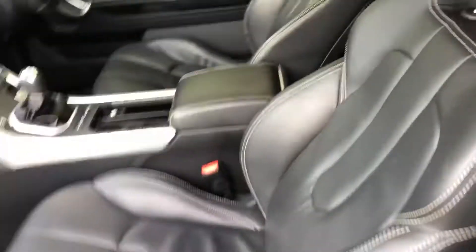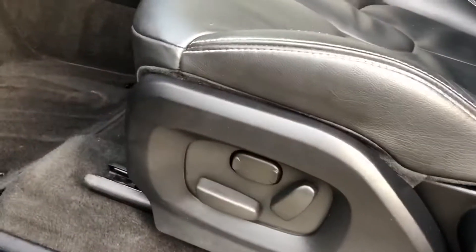All nice and clean inside. It's got the electrically adjustable front seats, both sides.